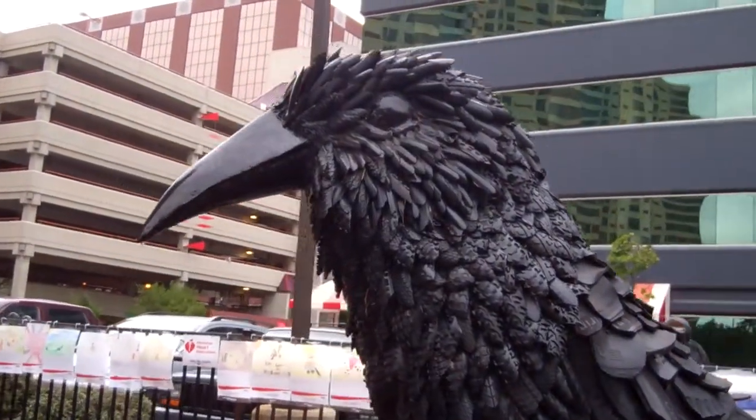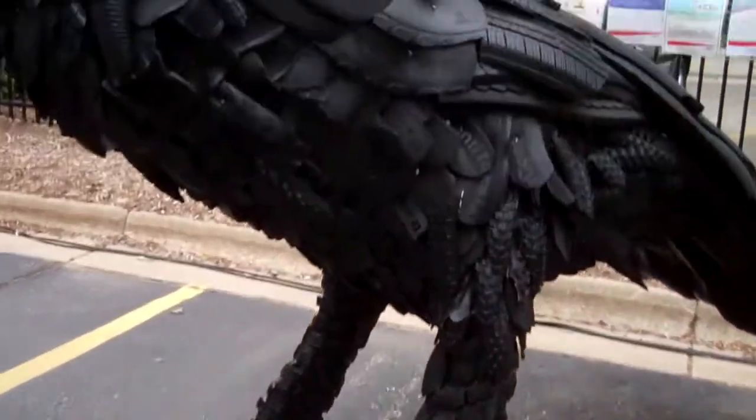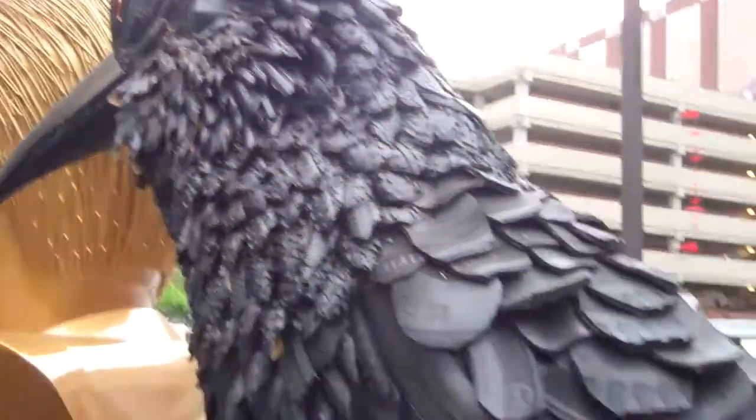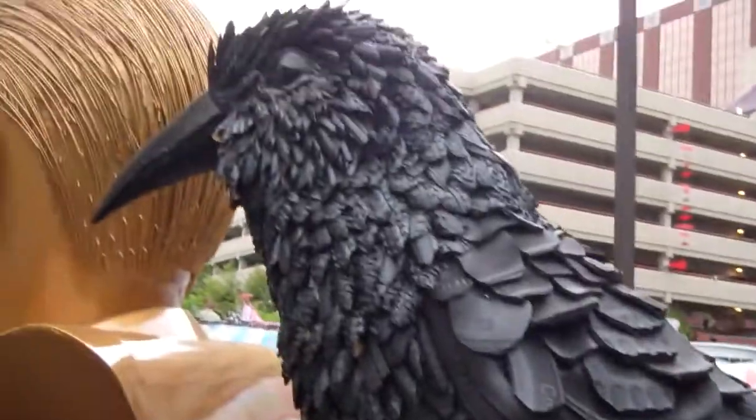Hey guys, here's this cool — looks like a crow or a raven. It's made out of tires. I'm going to close up so you can see the tires. It's pretty cool.